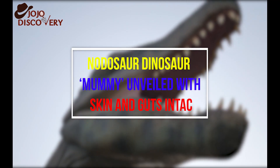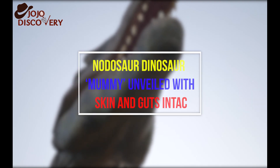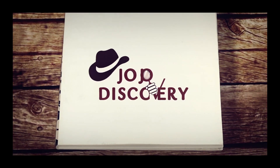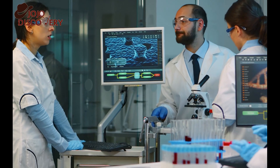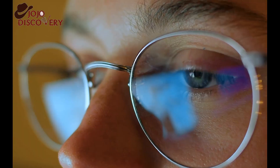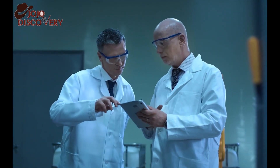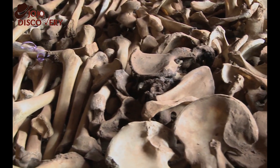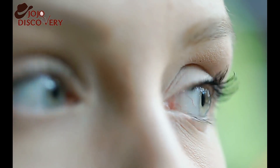Notasaur dinosaur mummy unveiled with skin and guts intact. We don't just have a skeleton, said one of the Notasaur researchers involved — we have a dinosaur as it would have been. You can't even see its bones. Scientists are hailing it as perhaps the best preserved dinosaur specimen ever unearthed, because those bones remain covered by intact skin and armor 110 million years after the creature's death.